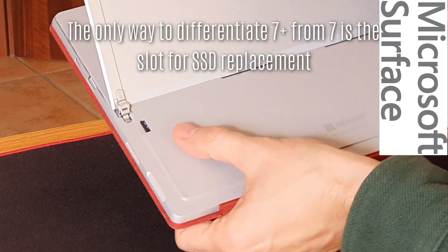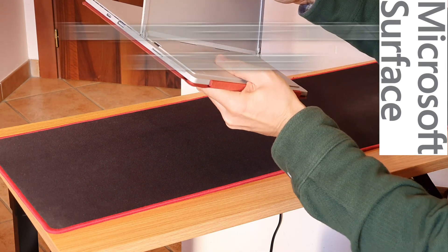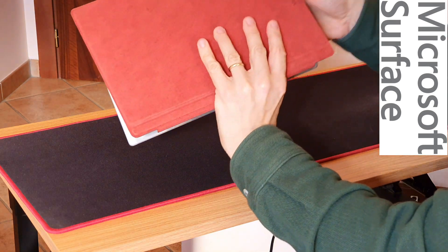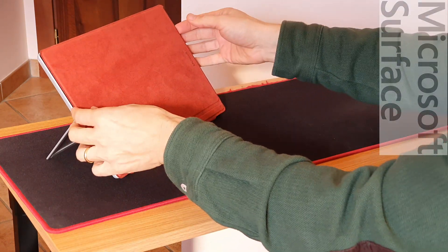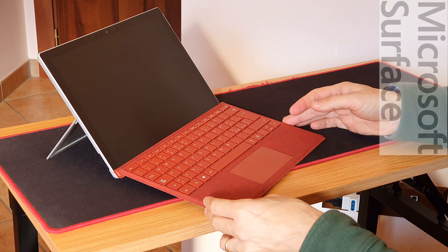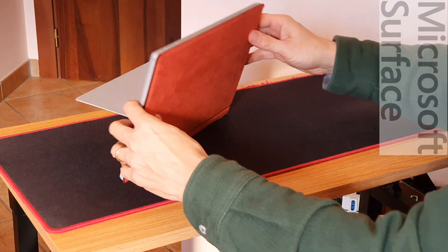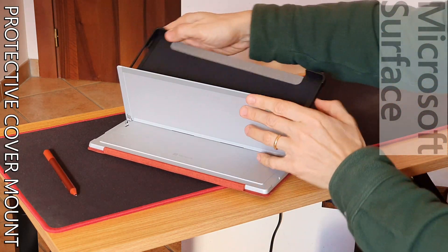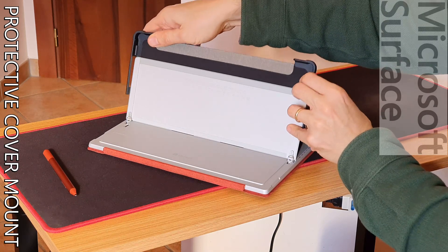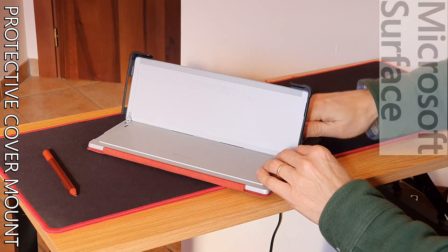The only thing externally distinguishing the two is basically the replaceable SSD slot behind the hinge. All the rest of the differences rely on the internals — basically the processor — and it's a huge bump. Before speaking of differences, let me show you the bumper cover I chose to avoid any future cracks of the screen. The type cover is definitely not enough to protect from accidental damage.